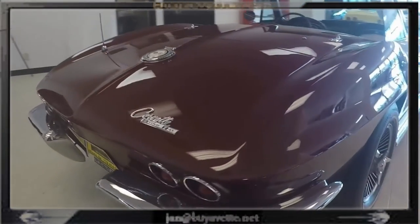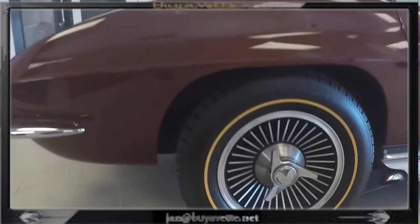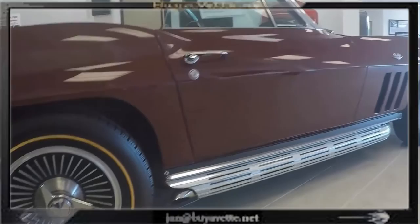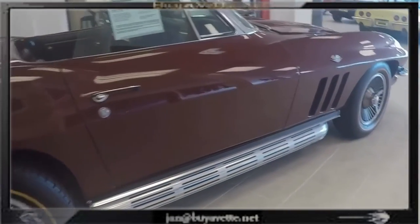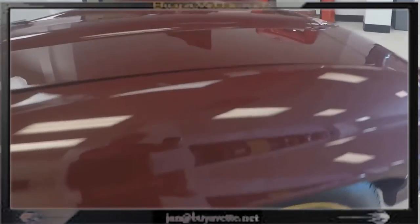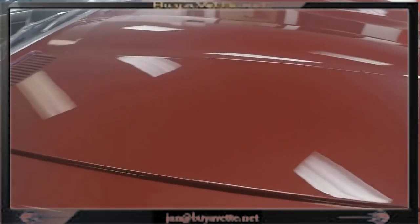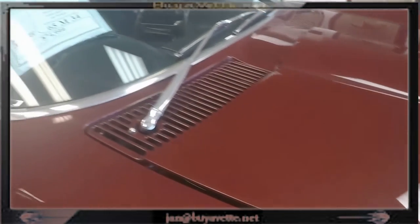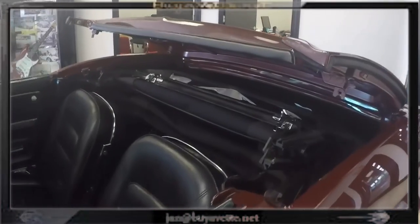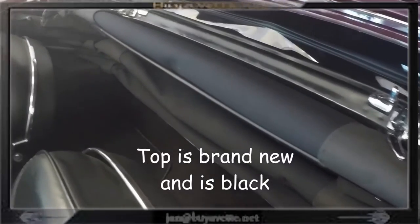The odometer shows just above 34,000 miles. All the exterior glass on this car is the correct teak code. The front chrome bumper shows a slightly older finish but is very good. The rears appear to be older or original and in good condition. Exterior door handles show a recent finish and are very good to excellent, as is the weather stripping. It's got BF Goodrich Silver Town radial gold line tires.